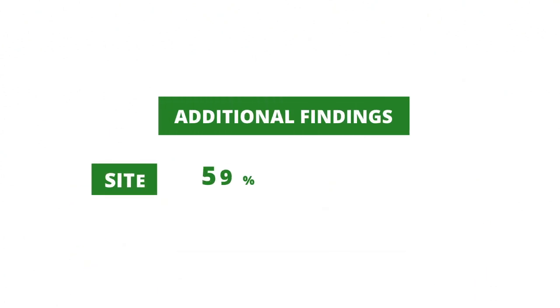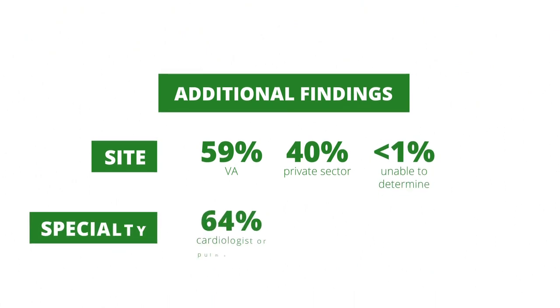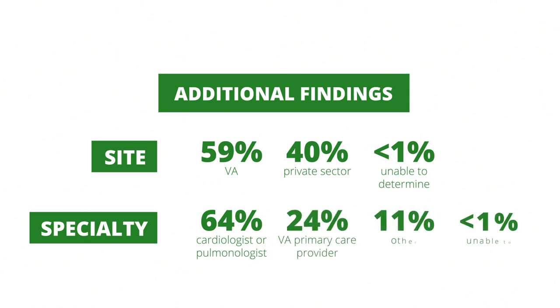Additional findings included: 59% of the PDE-5 inhibitor prescriptions originated in the VA system and 40% in the private sector. 64% were prescribed a PDE-5 inhibitor by a cardiologist or pulmonologist. VA primary care providers prescribed PDE-5 inhibitor treatment in 24% of cases, but only after a clinician outside the VA had initiated the prescription.